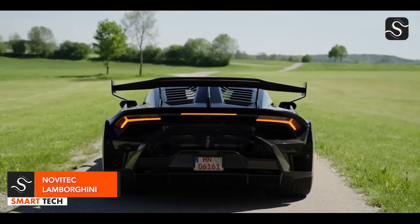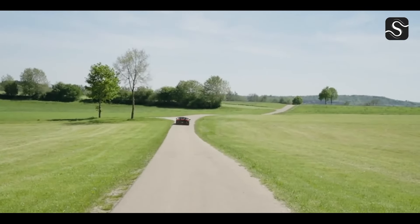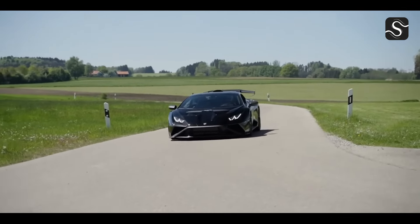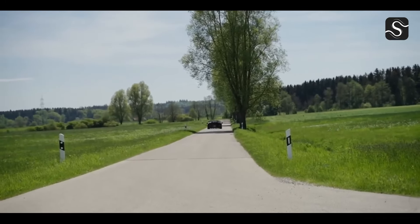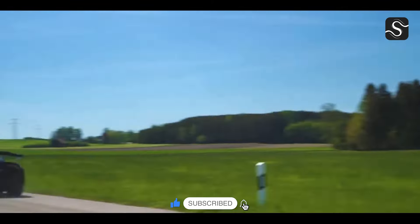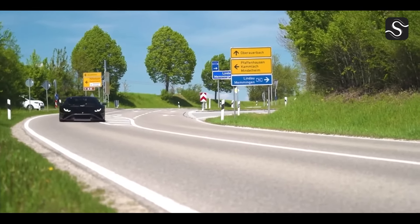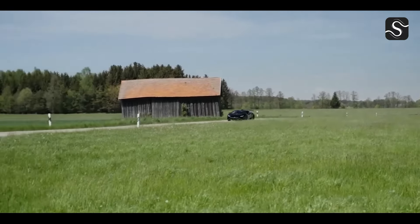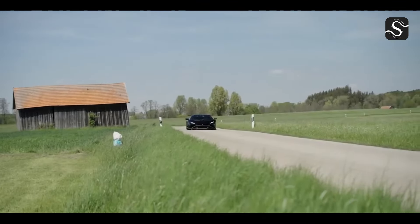The Novitec Lamborghini Huracan STO is a high-performance version of the Huracan series, featuring bespoke parts from the world-renowned super sports car refinement expert, Novitec. The Huracan STO features Novitec NL4 center-lock wheels, naked carbon aerodynamic components, and a height-adjustable Novitec sports suspension system. It is powered by a naturally aspirated V10 engine with lightweight Inconel exhaust options, offering optimized sound and performance. The interior is covered in carbon fiber with high-quality Alcantara and carbon skin upholstery, adding a racing touch.